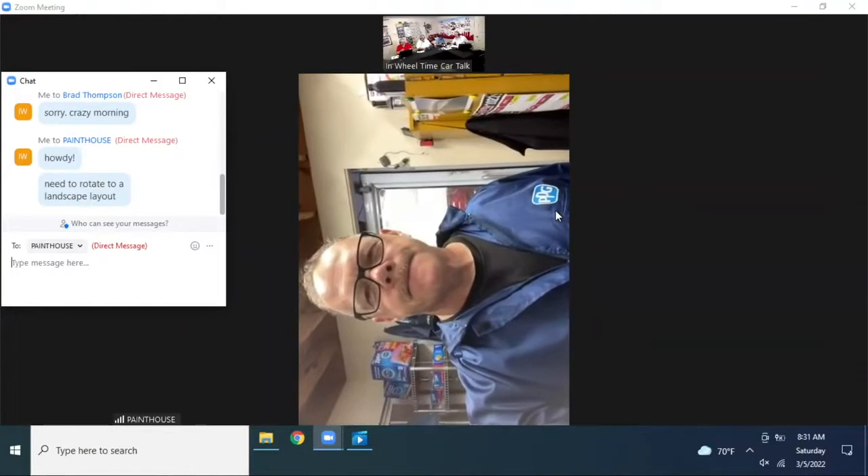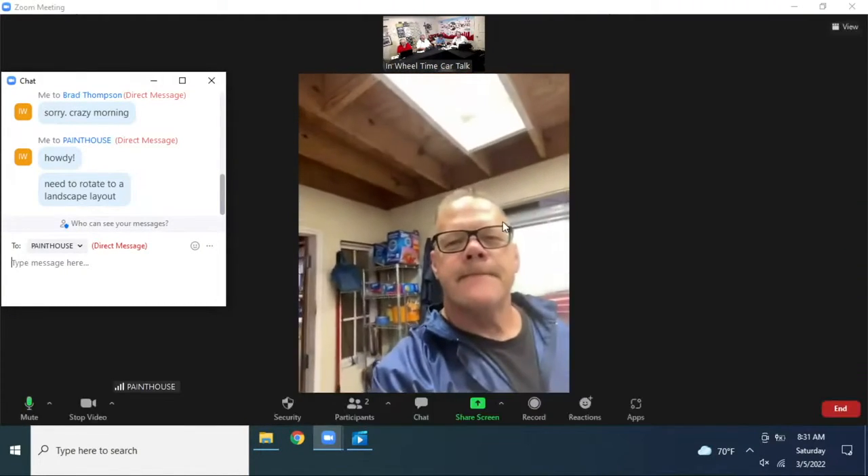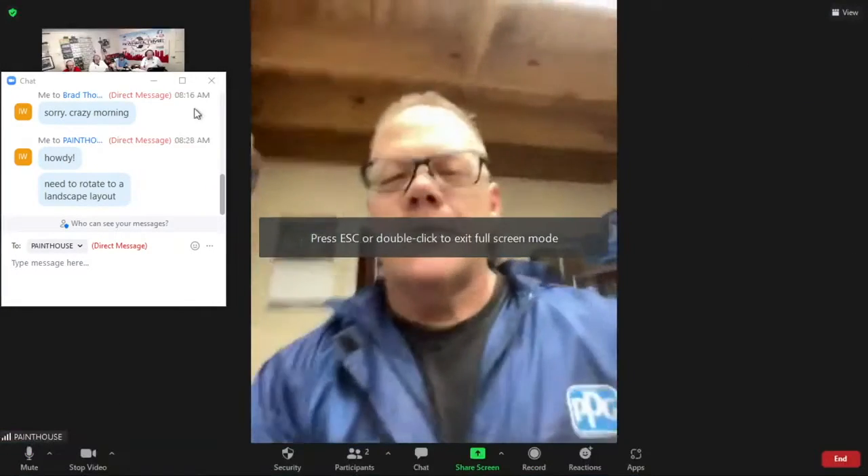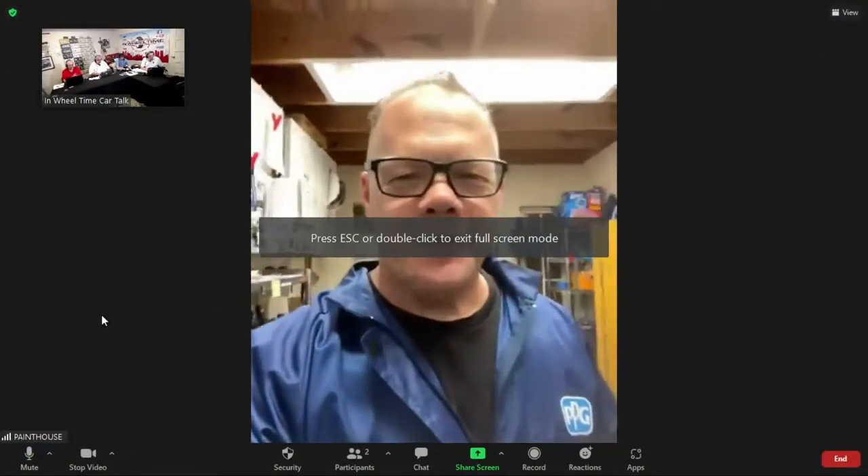Randy Borchardy is over at Paint House, though we're trying to get him to switch to a landscape view. Welcome to the show! Guys, I'm not going to lie — we're not all good, some of us are better than others. Randy just got back from a trip visiting his son before he deploys, and he just finished painting a car this morning.